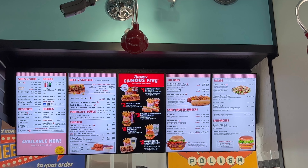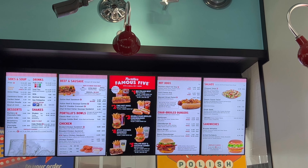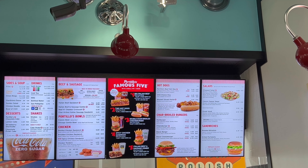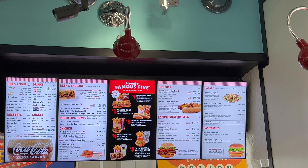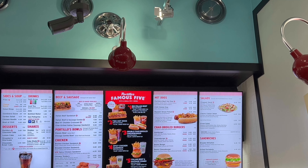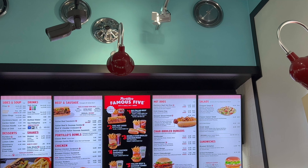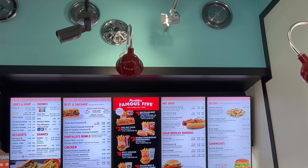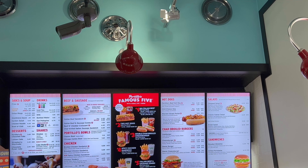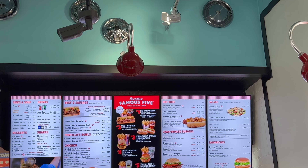Here is the menu — give you guys a little bit of time to look at it. They've got all kinds of stuff: hot dogs, Italian beef, salads, hamburgers, cheeseburgers, chicken burgers, a spicy chicken sandwich, a breaded chicken sandwich, chicken tenders. They've got desserts too — Portillo's chocolate cake, a lemon cake, a strawberry shortcake. Wow, look at all that!